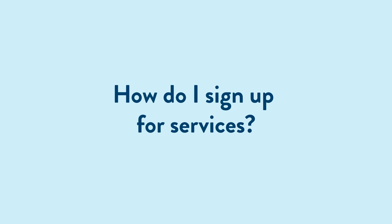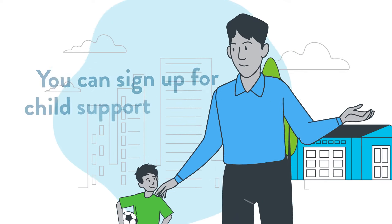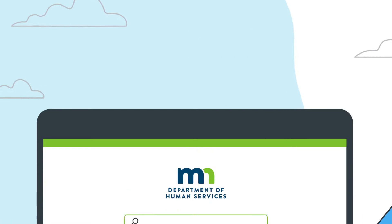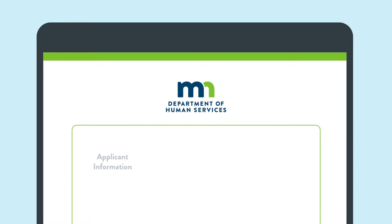How do I sign up for services? If you're a single parent and the other parent of your child doesn't live with you, you can sign up for child support services at any time by going to mn.gov/DHS and search for child support services. It's free to enroll.